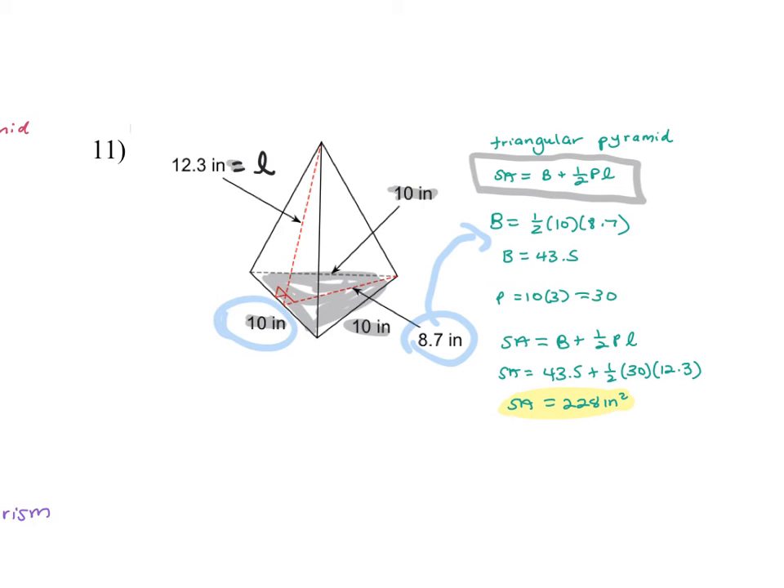Any other questions on prisms or pyramids? My advice is to practice with these formulas, practice with your calculator, so when it comes time to take the test you're not confused on how to use any of these things. When you're doing the homework, use the calculator that you're going to use for the test.